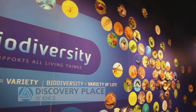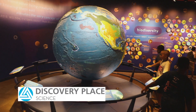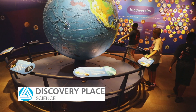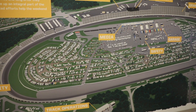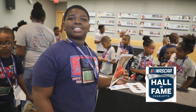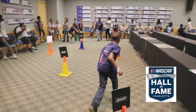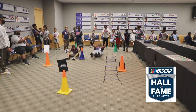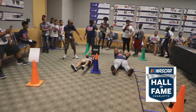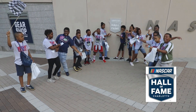At Discovery Place, students discovered the important role that science, technology, and nature play in our everyday lives. The NASCAR Hall of Fame allowed students to learn about the history, heritage, and future of NASCAR racing. Students toured the facilities and engaged in more than 50 interactive science, technology, engineering, and math workshops.